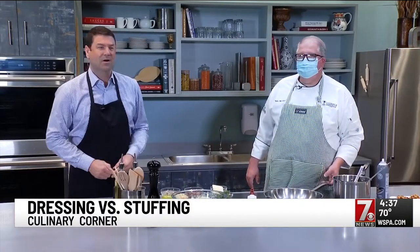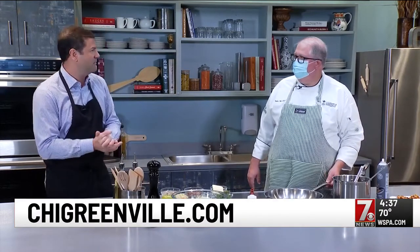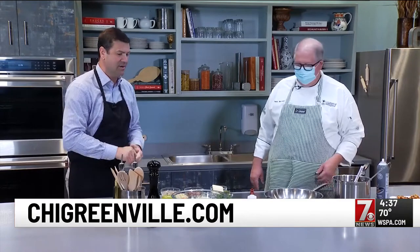It is week two of our month of a thousand turkeys — we're really not calling it that. We are getting you ready for Thanksgiving through the month of November, and this week we are talking about the old debate: stuffing versus dressing.